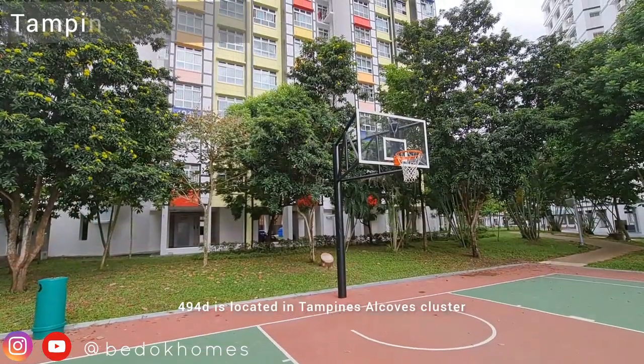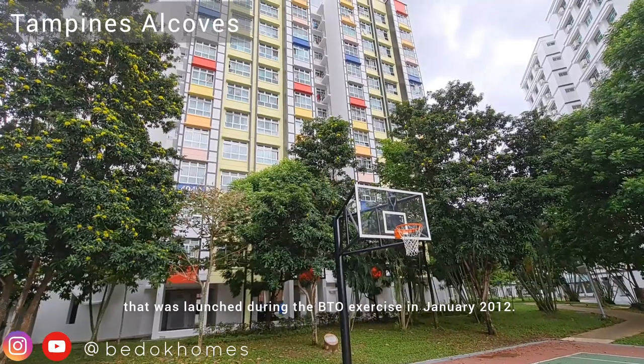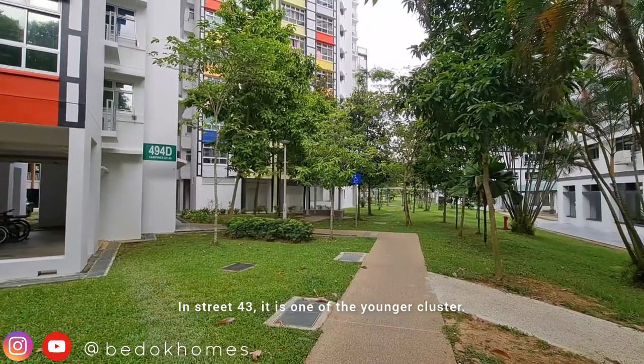494D is located in Tampines Alcove cluster that was launched during the BTO exercise in January 2012. In Street 43, it is one of the younger clusters.